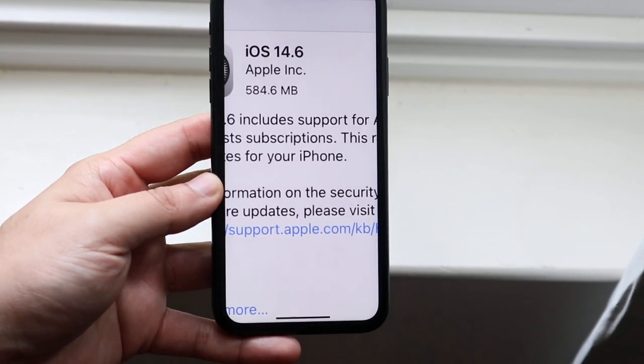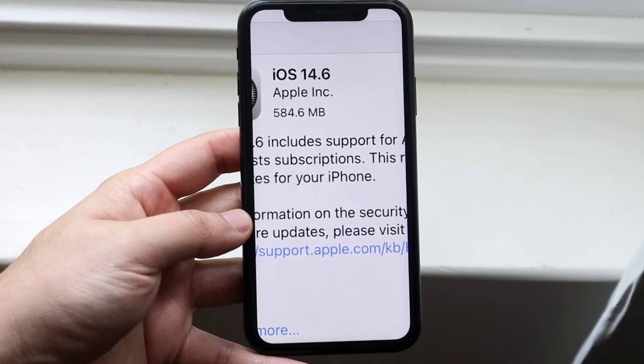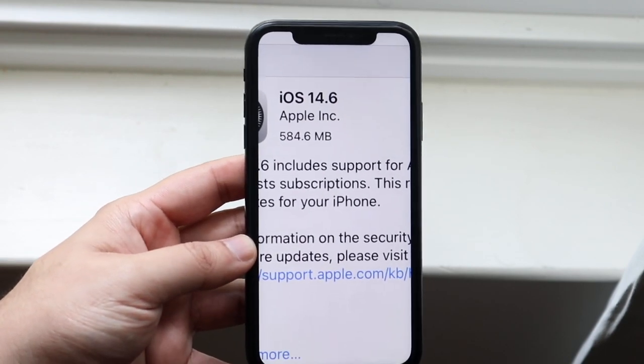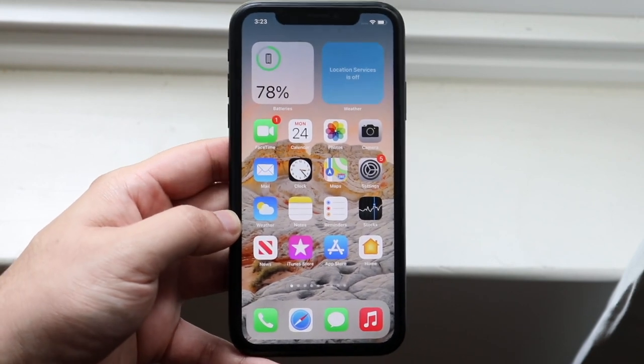This update was about 584 megabytes on my XR, and on a lot of my other iPhones it was around that same size too, unless you're coming from like iOS 14.2 or something like that — in that case it could be a couple of gigs, like my iPhone 10 video if you guys saw that. And there were a lot of cool features starting off.